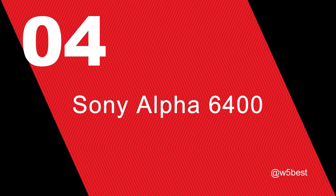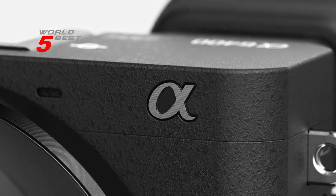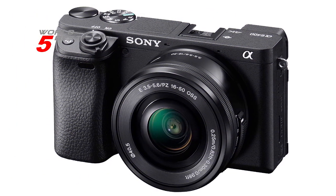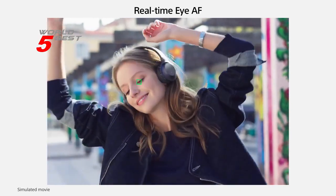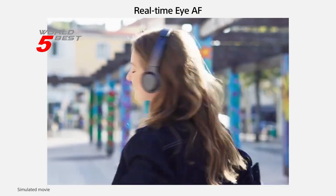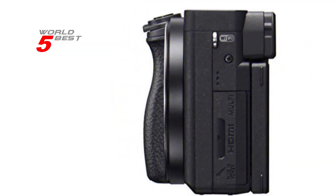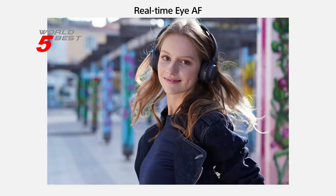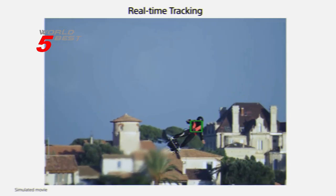Number 4: Sony Alpha 6400. With a 20.1 MP stacked back-illuminated 1-inch Exmor RS CMOS sensor with DRAM, this camera is designed to capture stunning, high-quality photos and videos even in low-light conditions. And with a large-aperture 24-70mm f/1.8-2.8 Zeiss Vario-Sonnar T* lens, your images will be sharp and clear with natural colors.